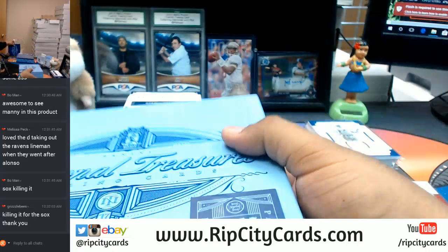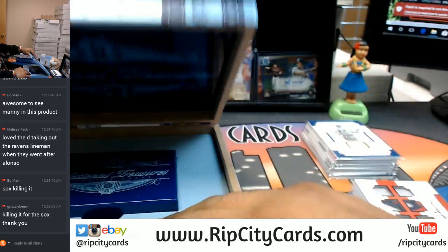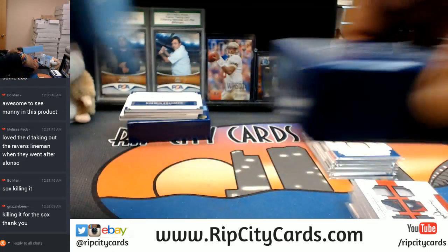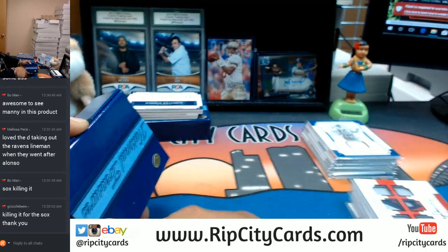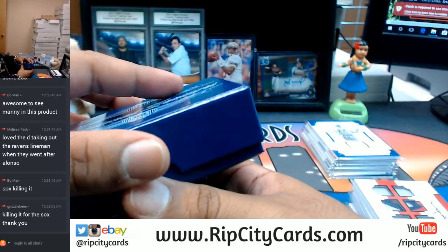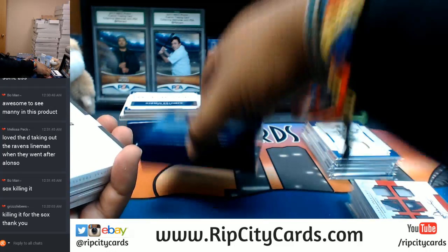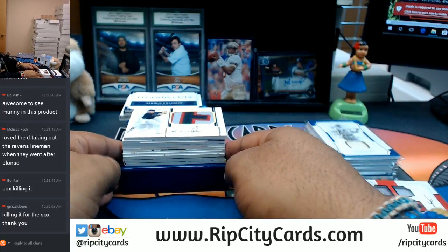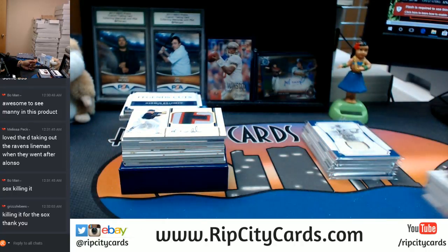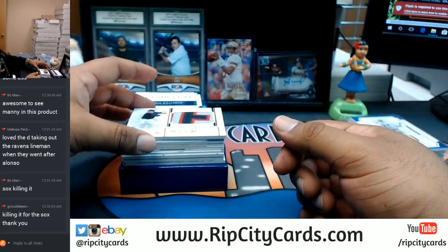There you go Grizzle Bees, if that's you, you are killing it right now. We do have this on the website, folks. I've noticed some of the teams are actually cheaper on the website than what they're going for on eBay, so go ahead and visit ripcitycards.com and register for an account. You will save $15 on your first purchase, and every purchase made on the website counts towards our giveaways. Currently we are giving away $200 in break credits — the only way to get into that is to buy into the breaks on the website.